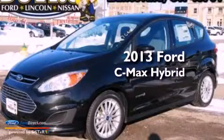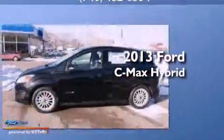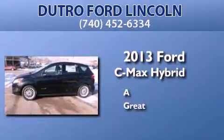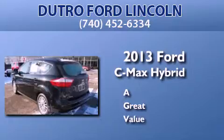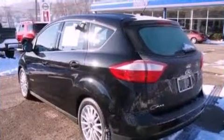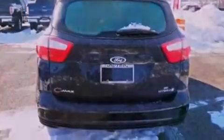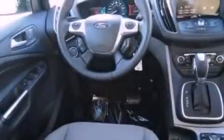This is a brand new 2013 Ford C-MAX Hybrid. Its top features include a multi-link rear suspension, a low tire pressure indicator, satellite radio, and aluminum wheels.